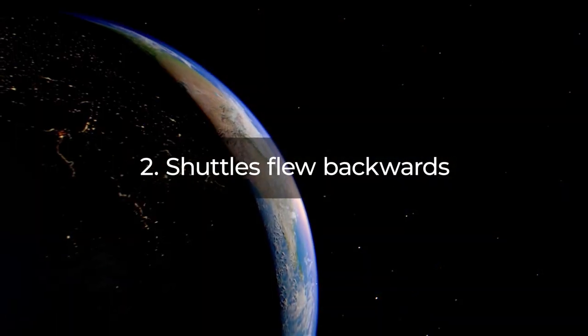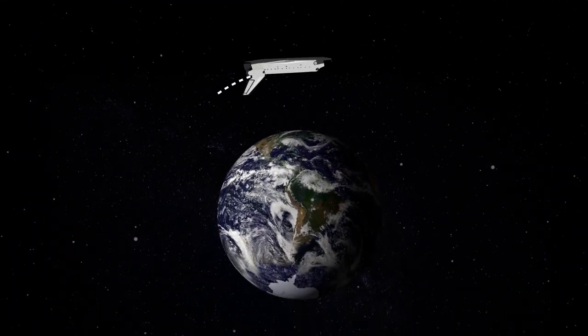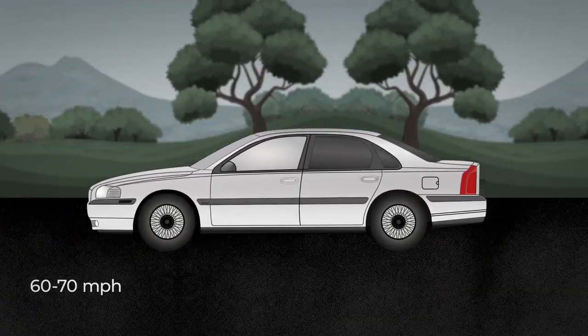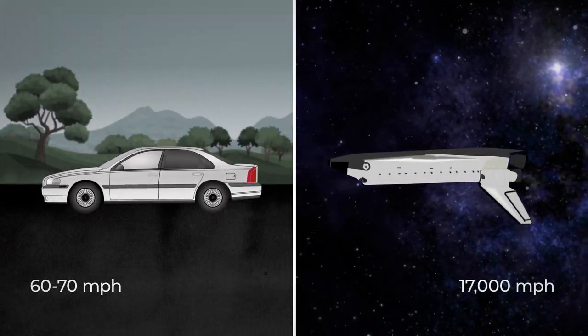Fact 2: Shuttles flew backwards. The shuttles were not only upside down while in space, they also flew backwards, with the tail pointed in the direction of the orbital motion. Can you imagine driving your car backwards at 60 or 70 miles per hour? Well, the shuttles were speeding along at over 17,000 miles per hour!